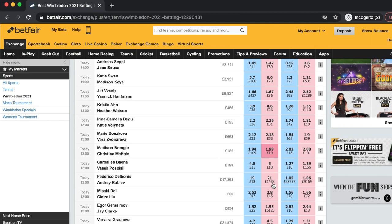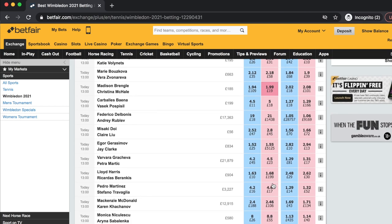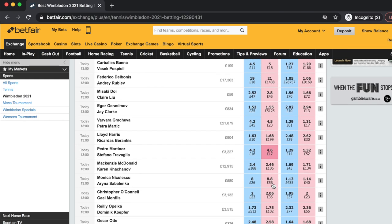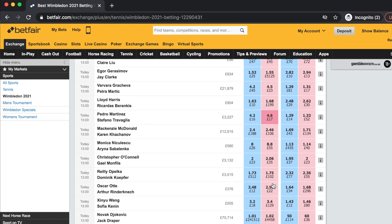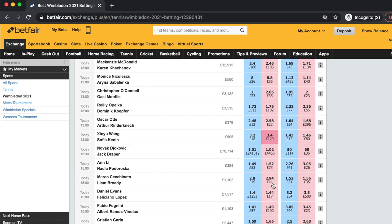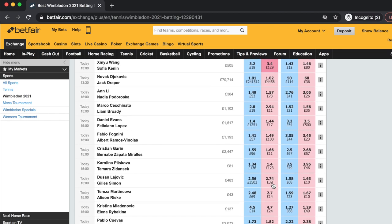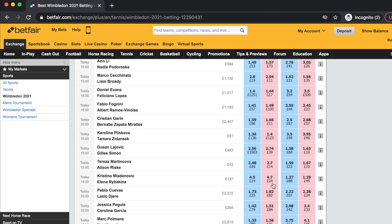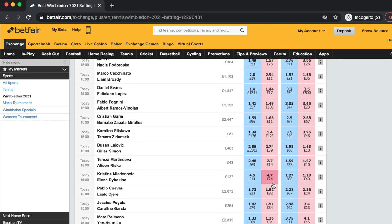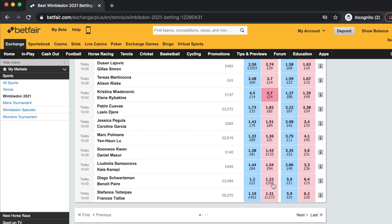Personally, I would spend time before each round picking out which matches to trade and try to plan a schedule. Obviously, due to the nature of tennis, times change a lot, but you are still able to draft a rough schedule to ensure you are not trading too many games that overlap. It's always best to focus on a smaller number of matches where you can spend time analyzing what is going on, particularly during the match and first set, and physically watch how the players are performing on a live stream.